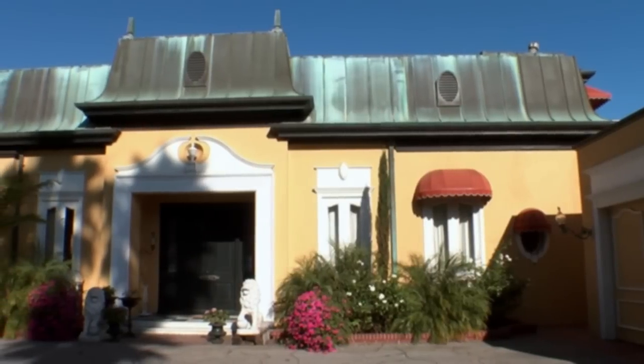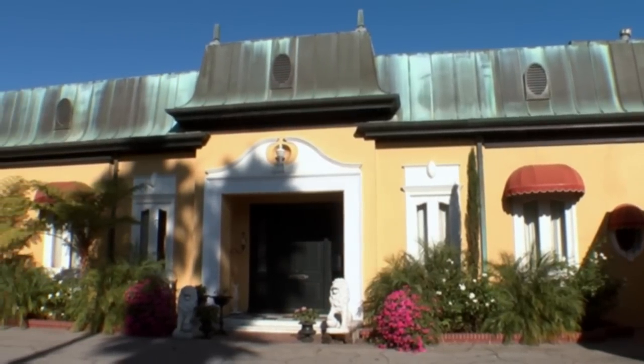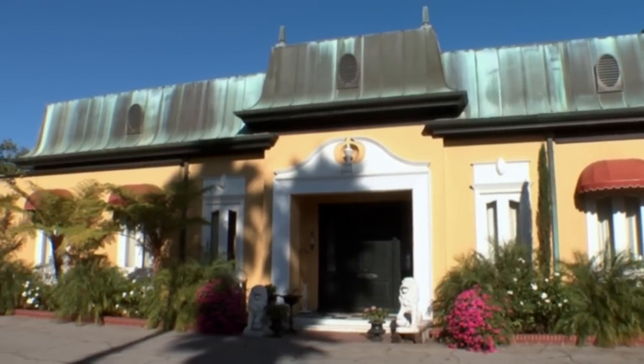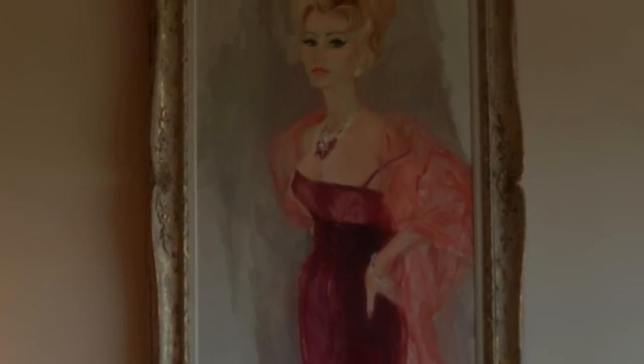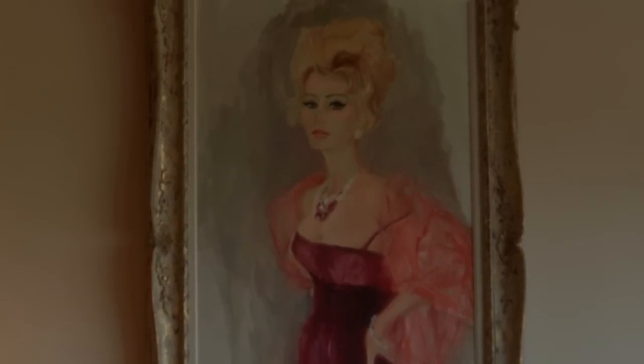This $15 million home is a chance for any buyer to own a part of Hollywood history. Just about every person who was a who's who over the last 30 years has probably been here to a party, to dinner, or for drinks with Zsa Zsa in her beautiful estate.